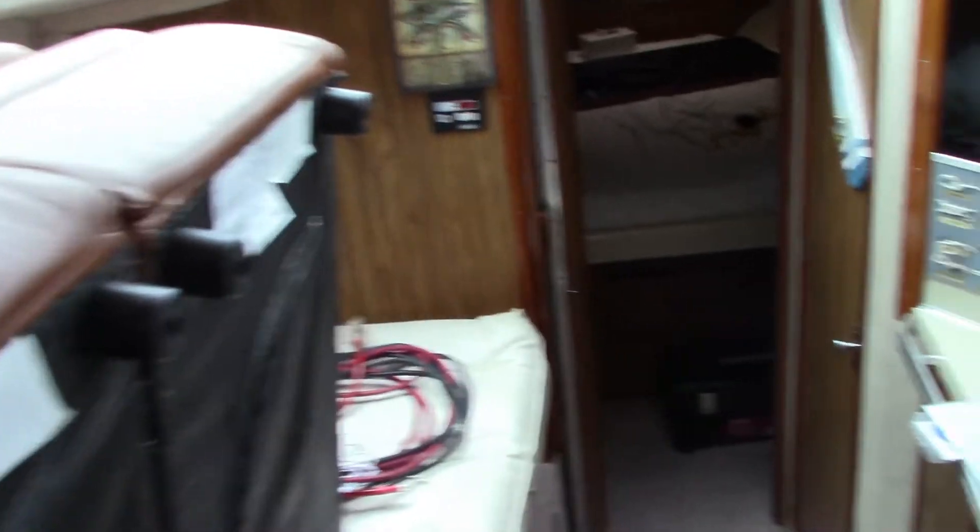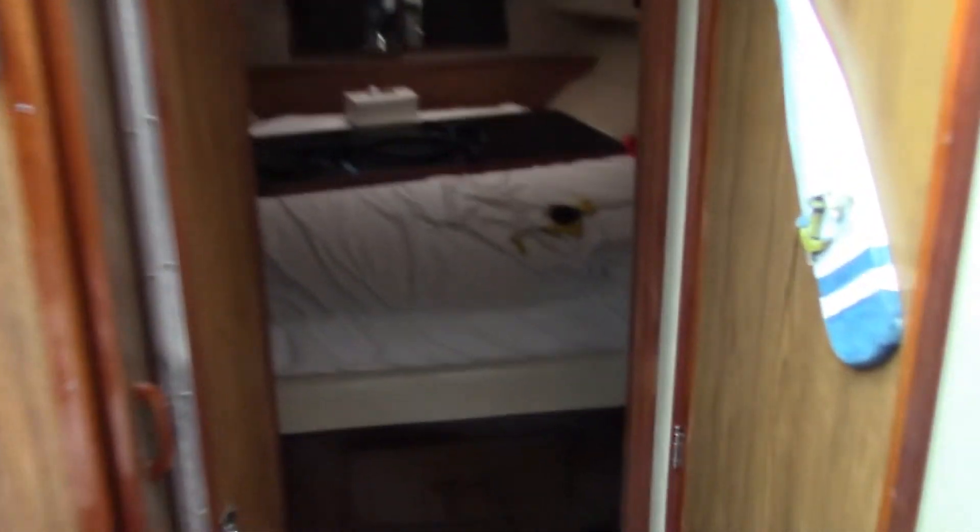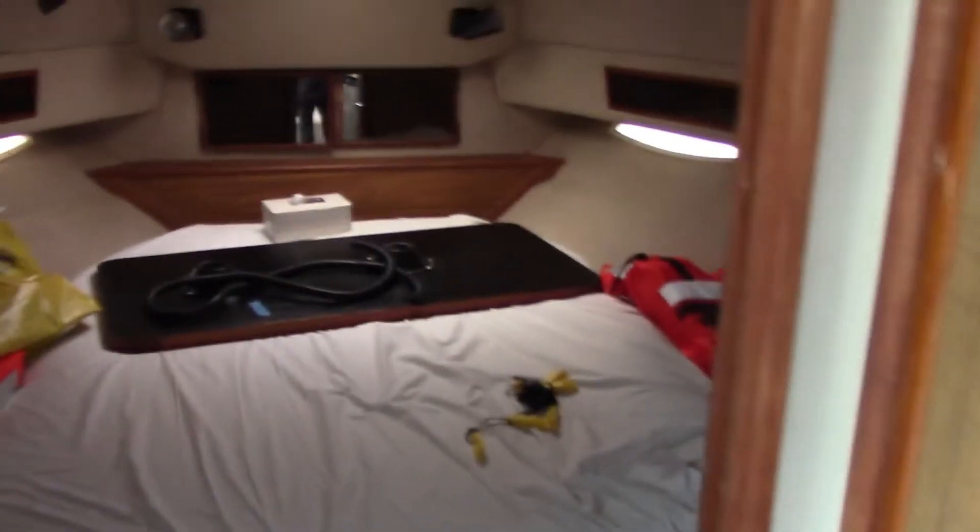The table is actually in there in the bedroom area, which has a TV, lights, and a couple of drawers over here.